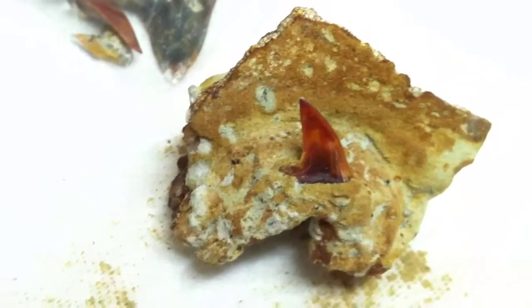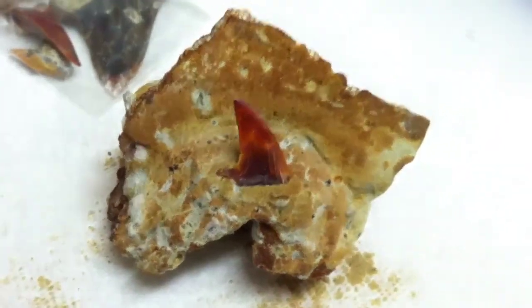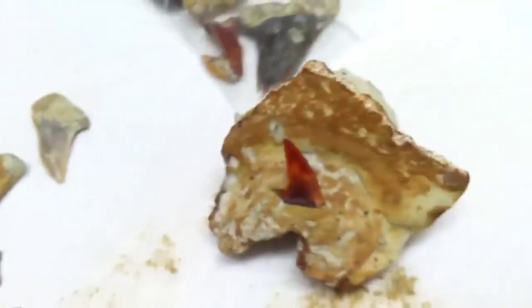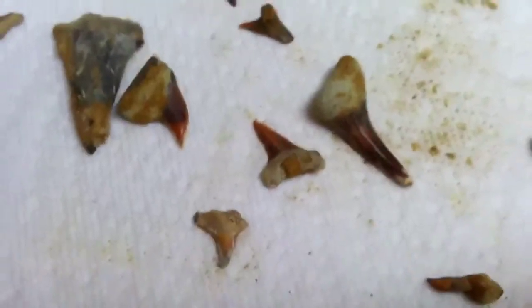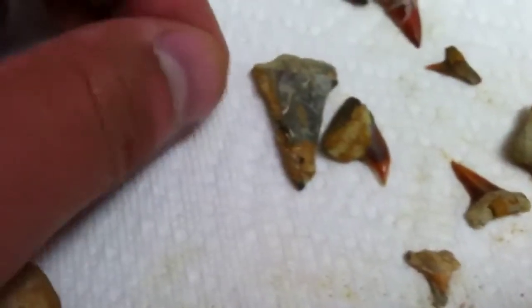This is a really nice mako in matrix — that's really displayed really neat. I like that one, and the bone and everything. Got that white one there too. Fossil Hunter 51 and Digger Dog 49 found quite a bit as well.